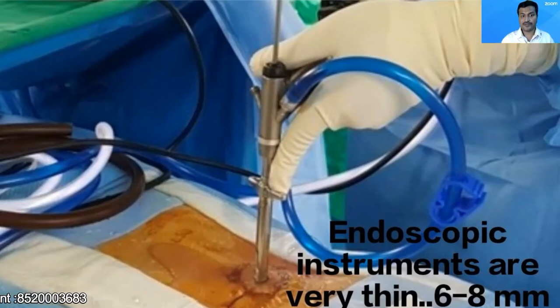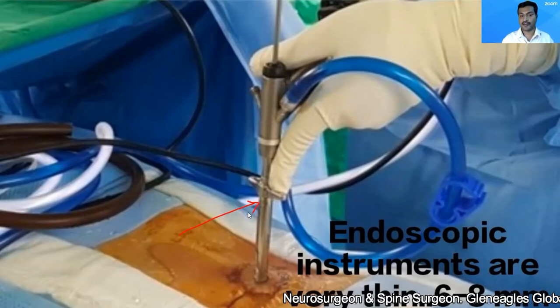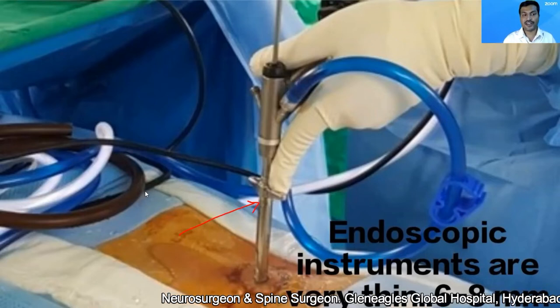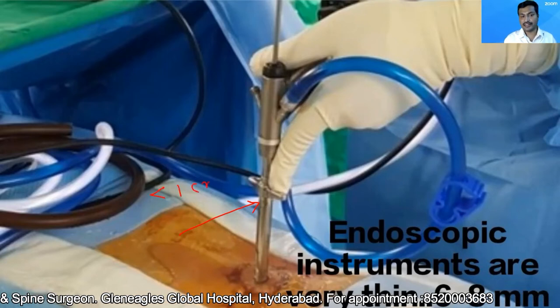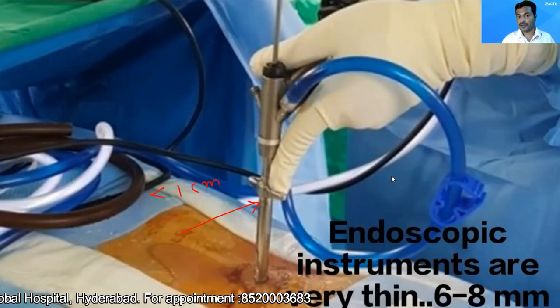This is a surgical instrument known as an endoscope. The endoscope is a long, tubular, narrow instrument. The diameter of an endoscope is usually less than one centimeter — typically around 7.5 mm or 6.5 mm in that range.